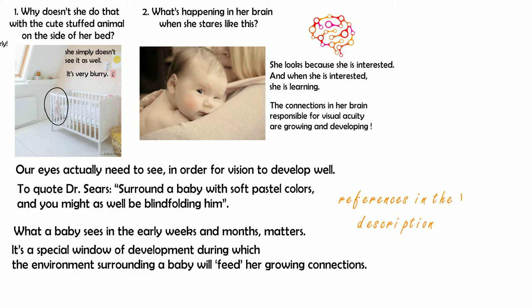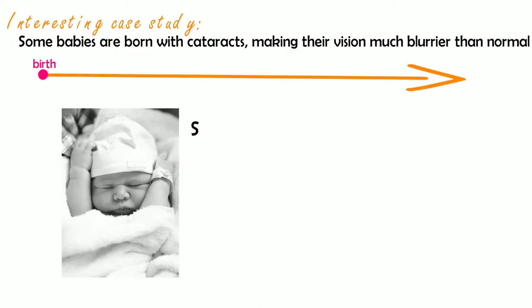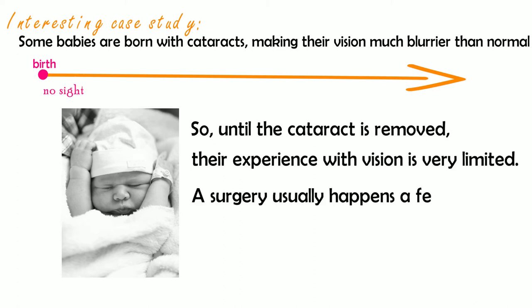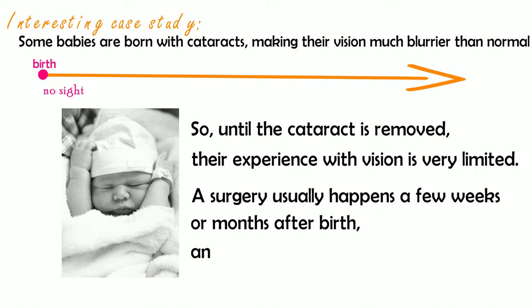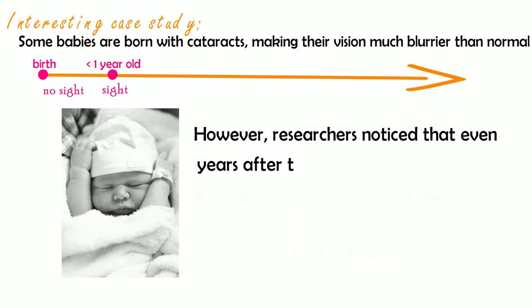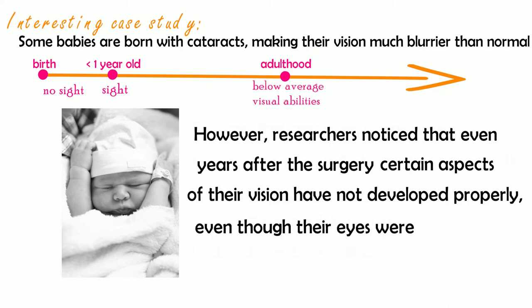There is a lot of research showing this, but let's look at one interesting case study. Some babies are born with cataracts, making their vision much blurrier than normal. So until the cataract is removed, their experience with vision is very limited. A surgery usually happens a few weeks or months after birth and restores their sight. However, researchers notice that even years after the surgery, certain aspects of their vision have not developed properly, even though their eyes are just fine.